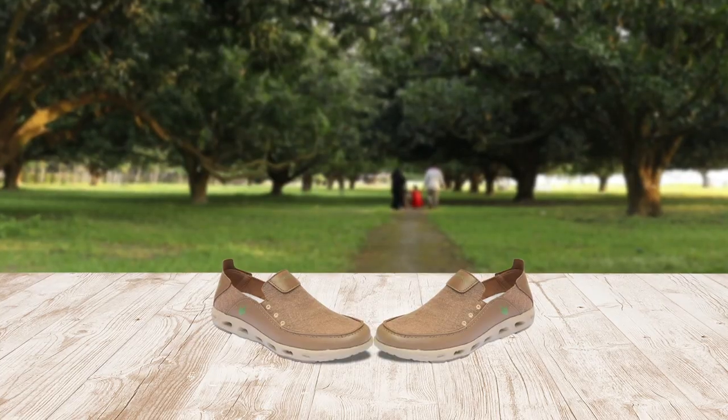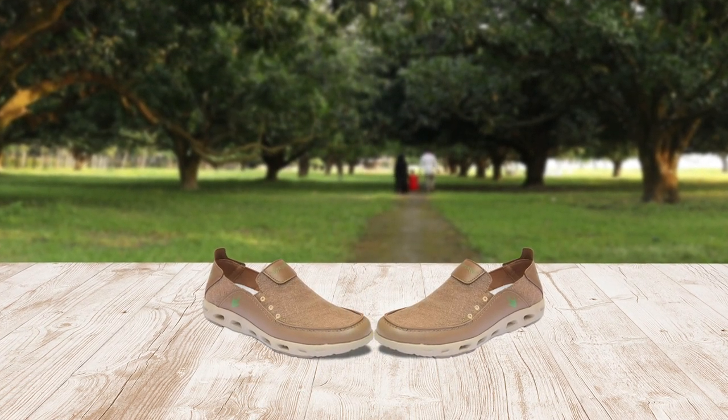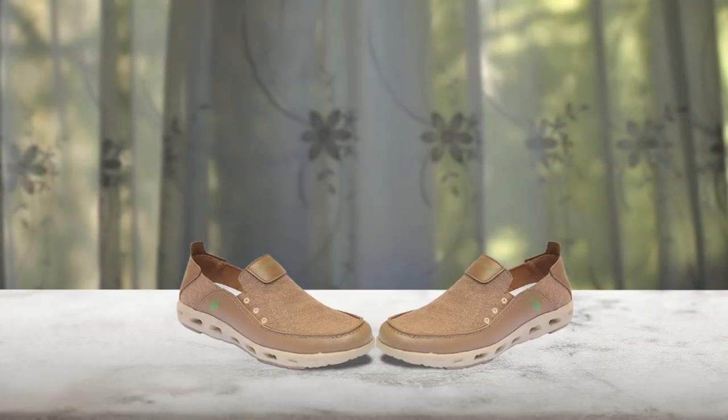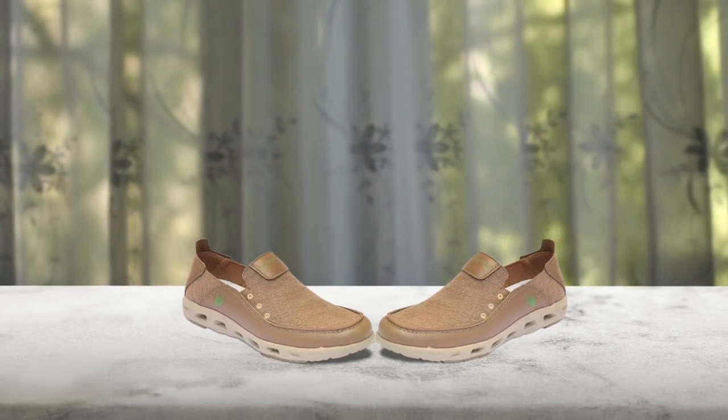If you're a fisherman, you know the importance of having the right shoes. The Frog Togs Men's Windward Premium Boat Shoes are a great choice for comfort and function on the water. The memory foam cushioning will keep your feet happy all day long, while the ventilated, breathable upper and quick drainage outsoles ensure your feet stay dry and comfortable. These slip-on premium fishing shoes are also easy to put on and take off, making them perfect for those early morning fishing trips. Being a hand washable shoe, they are easy to keep clean and maintain.